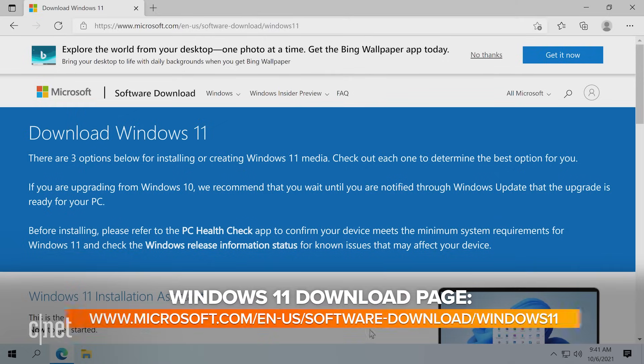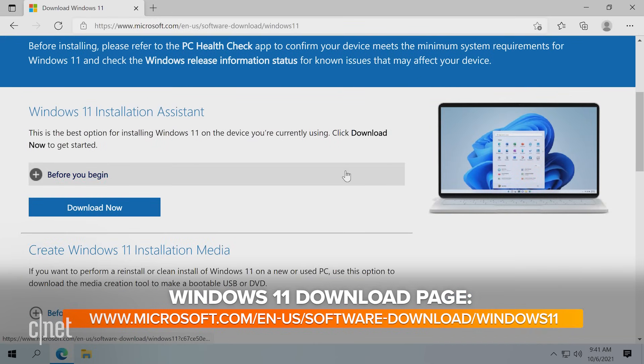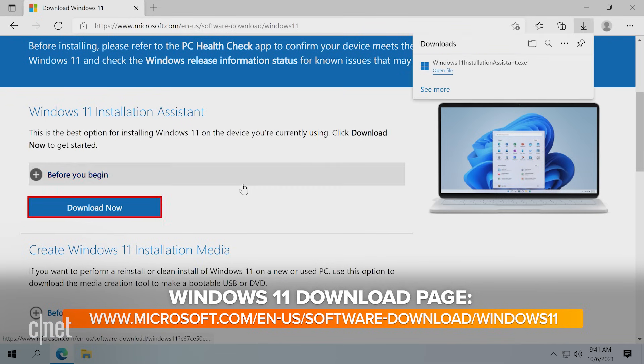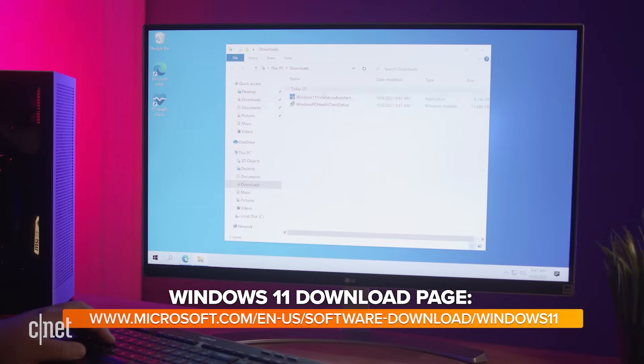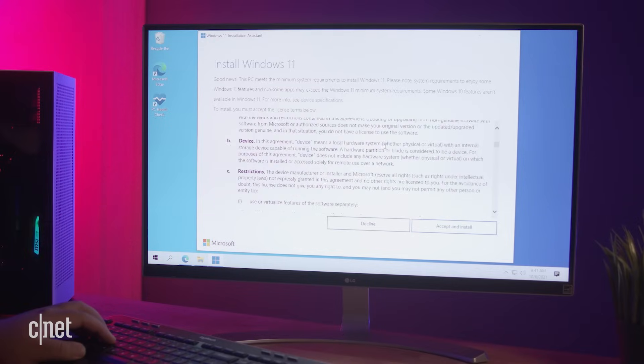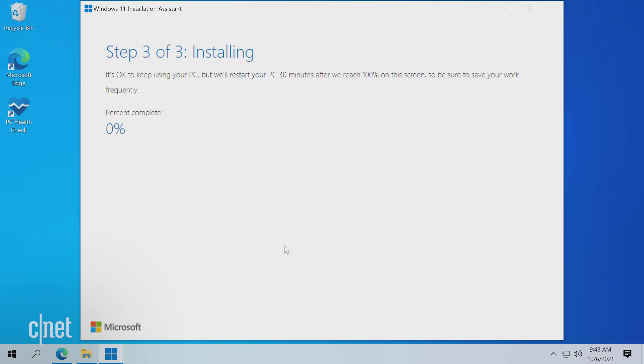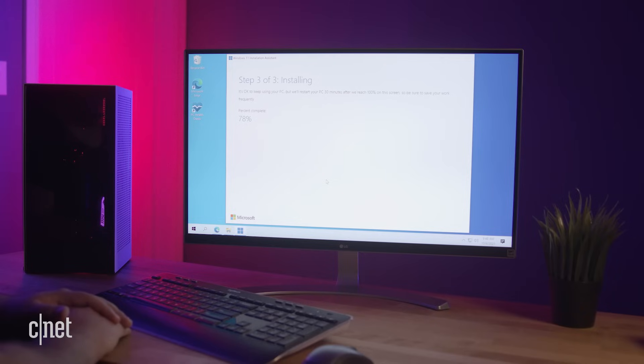To update your machine to Windows 11, start by visiting the Windows 11 download page. Scroll all the way down to the Windows 11 Installation Assistant and click the blue 'Download Now' button. Find the downloaded file and launch it. To start the install, click the 'Accept and Install' button. The installer will do the following three steps on its own without you needing to do anything: it will download Windows 11, then verify the download, and finally install Windows 11. During this time, you can use your computer and let this run in the background.